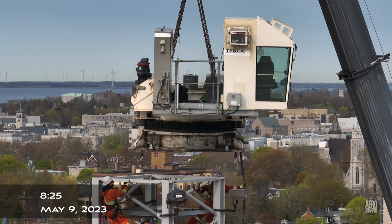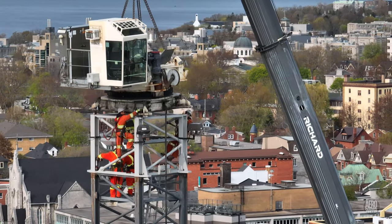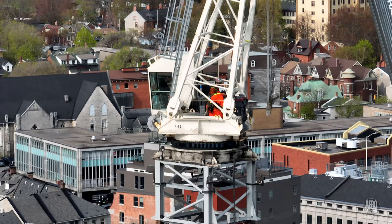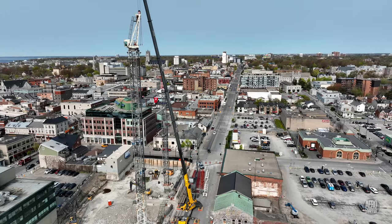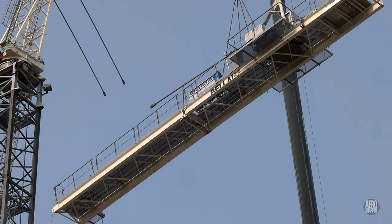The cab of the second larger crane is positioned early in the morning. The tower head is installed quickly. With the cabs of both cranes in place, it's time to lift the back of the second crane.